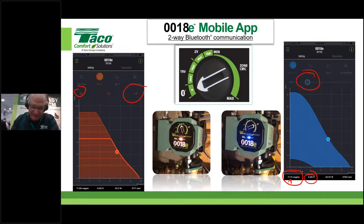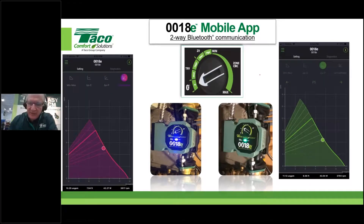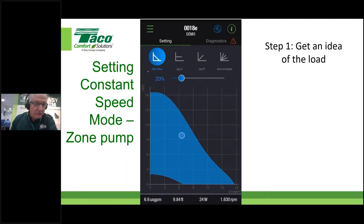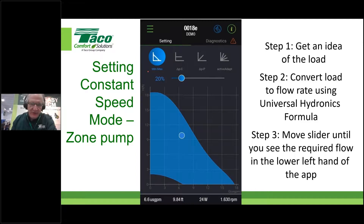There's also a constant proportional pressure mode with nine different settings selectable by finger tap, plus an automatic 'Takeo Active Adapt' setting. A lot of people misunderstand what the auto function on any ECM circulator really does, and we'll cover that. To set up constant speed for a zone pump: step one, get the BTU load on that zone; step two, use the universal hydronics formula — GPM = BTUH ÷ (ΔT × 500) — to figure out the flow rate; then move the slider until you reach that flow rate.